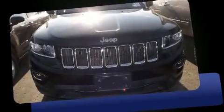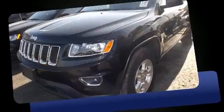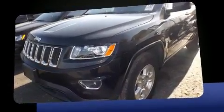Load your family into the 2016 Jeep Grand Cherokee. It features four-wheel drive capabilities, a durable automatic transmission, and a refined six-cylinder engine.